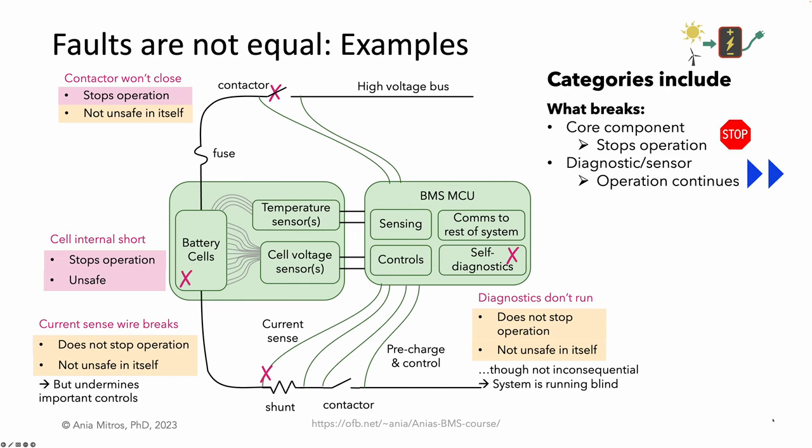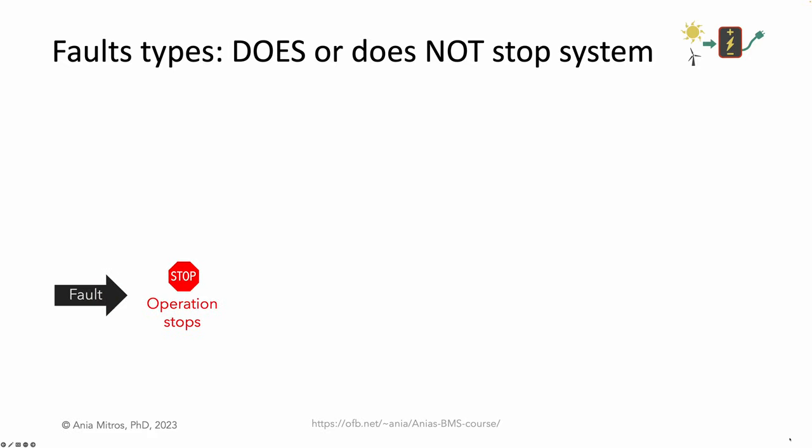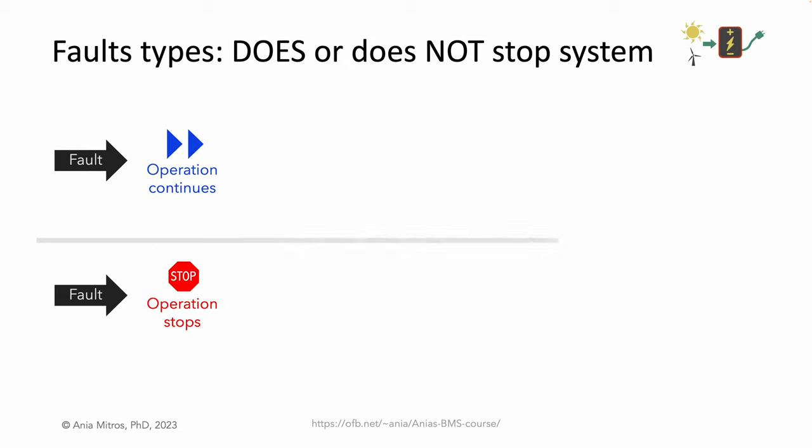We can group faults by what breaks: is it a core component that in itself stops the system, or is it some sensor or diagnostic whose failure alone does not interrupt operation? We can also consider consequences — whether the fault is unsafe in itself, whether it might start a chain of trouble by providing incorrect information to some controller, or whether the fault has no impact because our system has enough redundancy. Some faults stop operation; some faults don't.